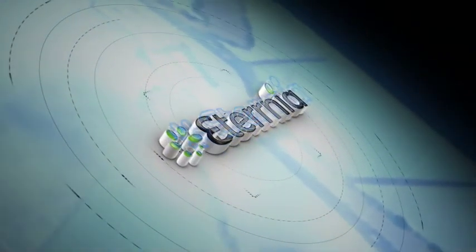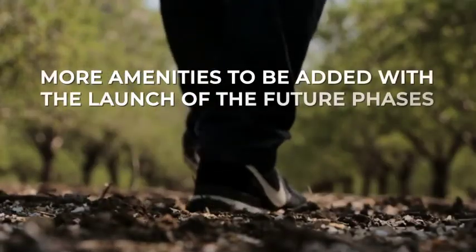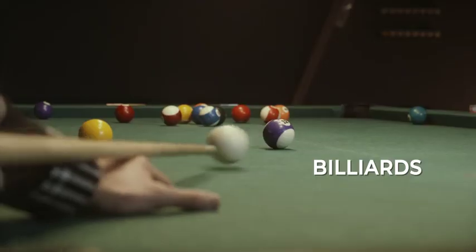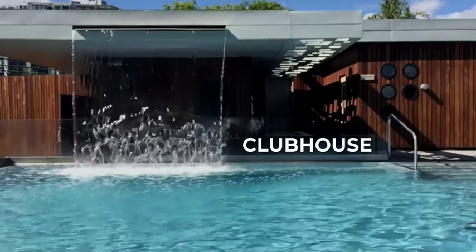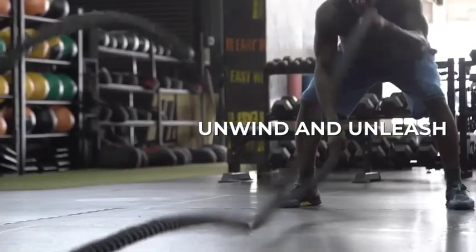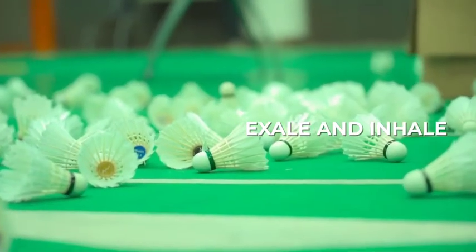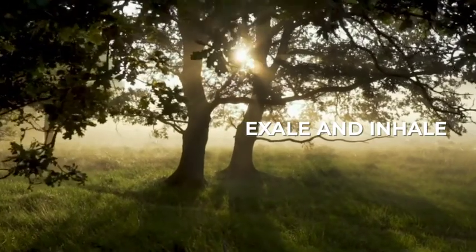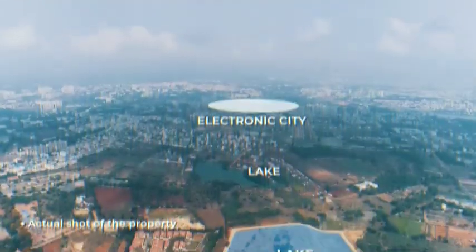There's more at Eternia besides the lakeside plotted development. There's a lot more amenities that will be unveiled as part of the future development. We will bring in a host of premium amenities including a clubhouse, therapeutic gardens, swimming pool and indoor gym, kids play area, indoor badminton court, a 10-acre open space, supermarket, and a bed park with children's play area.